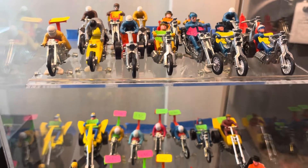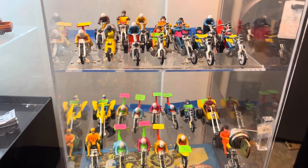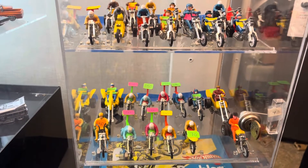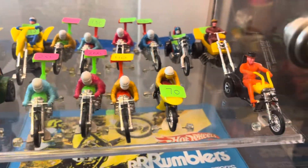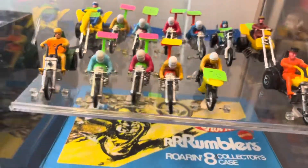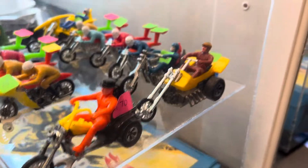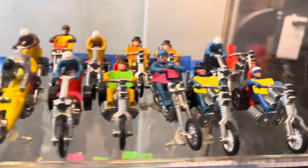Welcome back again to Playdays Collectibles, guys, from the Los Angeles house convention at the Marriott by LAX. We got some rumblers here, guys — look at that, some good stuff from the 70s. Come by and visit us, room 2086. Good prices too, very good condition, clean stuff.